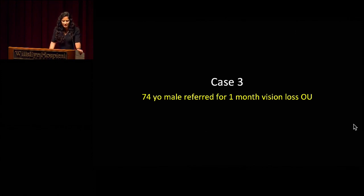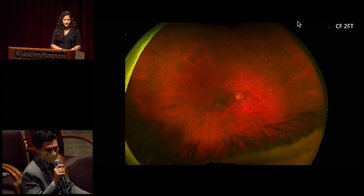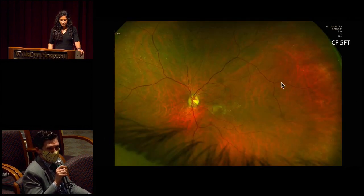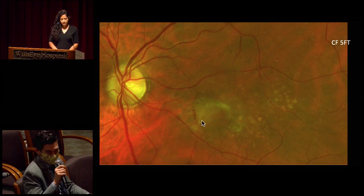Our third case is a 74-year-old male who was referred for one month of vision loss in both eyes. Right eye — count fingers vision, hazy media. There are maybe some indistinct lesions in the macula. Vasculature is a little bit attenuated. Zooming in, almost a greenish appearance subfoveally, concerning for some hemorrhage or CNV membrane. In the left eye — count fingers at five feet, much clearer media, sharp disc. Vessels look overall okay. There are some drusinoid, speckled changes in the periphery and some drusen in the macula. This area is concerning — that looks like hemorrhage, and maybe some subretinal proliferation or drusinoid pigment change.